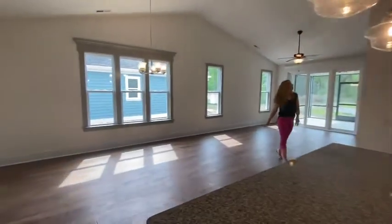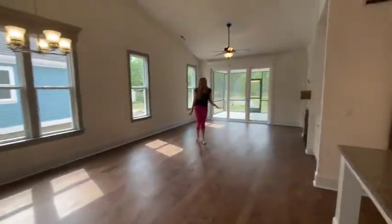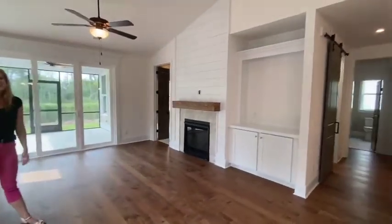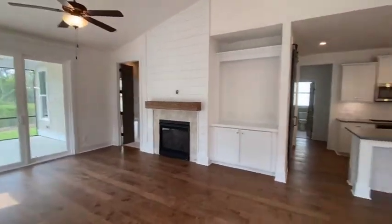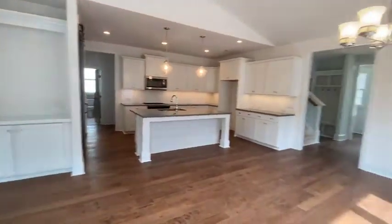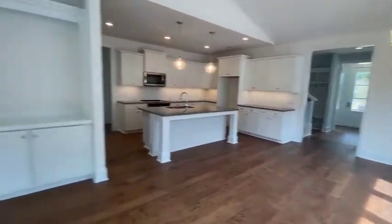Moving on, we're in our living area in here with our fireplace. Tile surround, shiplap makes its way again into the picture. And you've got your custom built-in, which we'll have shelves soon. It's a beautiful, beautiful home site as well as a home.